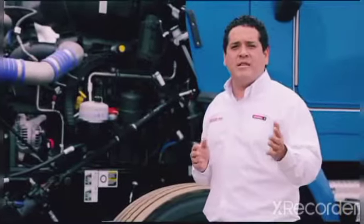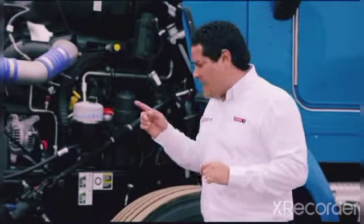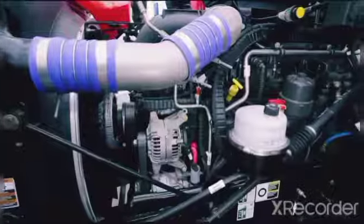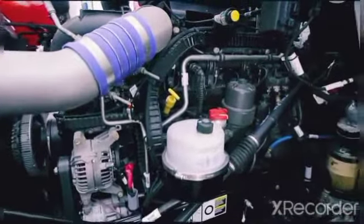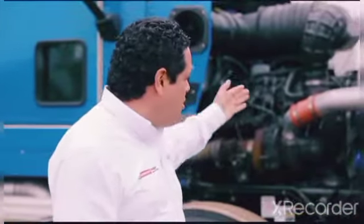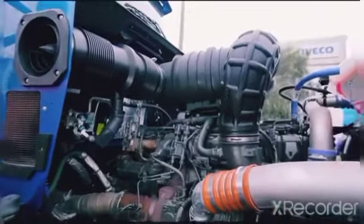Y un dato muy importante a tener en cuenta es el engrasador remoto que viene en la parte delantera, que facilita las labores de los mecánicos al momento de realizar el mantenimiento. Además, en la zona caliente del motor encontrarás el turbo y el depósito de refrigerante del radiador.